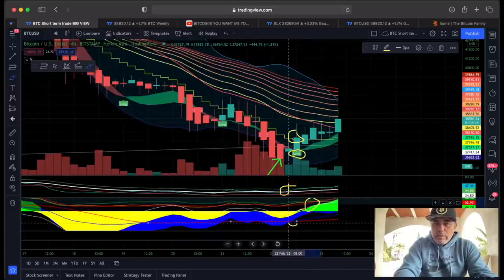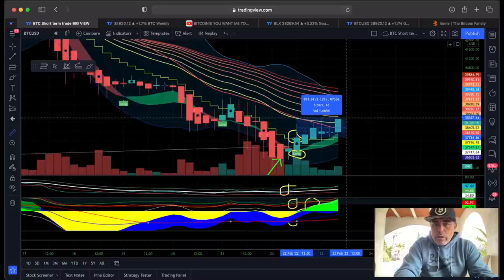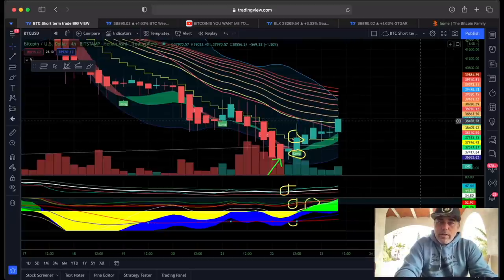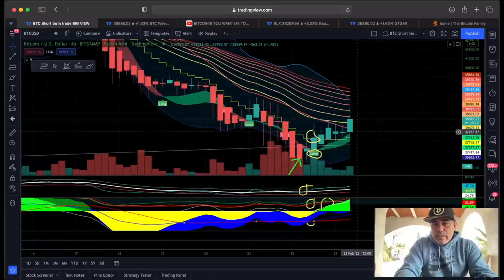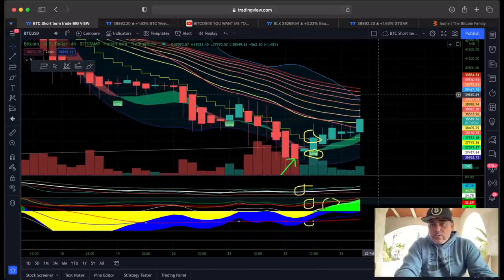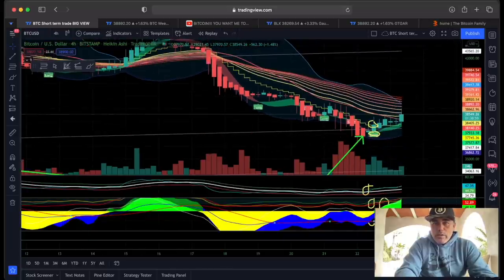It would be a longer trade because there are a lot of other confirmations, like the green line on top. If you took that long a little bit late, you would now be in a 2.2% profit without leverage — with leverage a little bit more. The target should be the top of this range, which is 39,889. That is the moment I expect a pullback and a retest to lower levels.